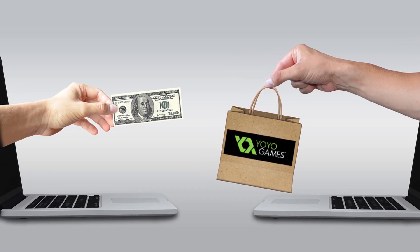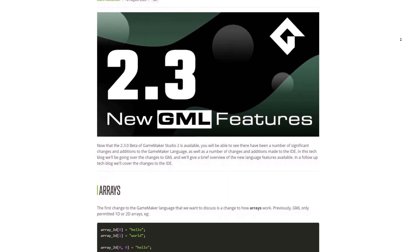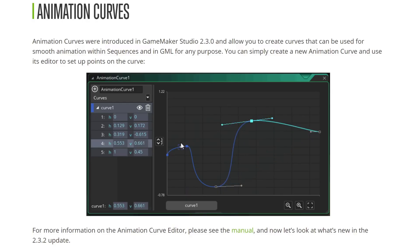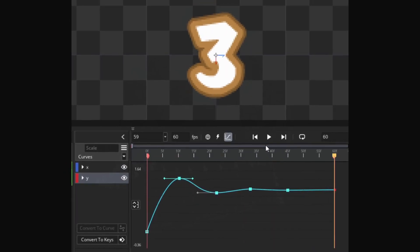And amidst the changing of hands, GameMaker also received massive updates this past year with version 2.3 and more recently 2.3.1 and 2.3.2. We got animation curves along with sequences, allowing for much greater control of advanced animations directly from within the IDE.